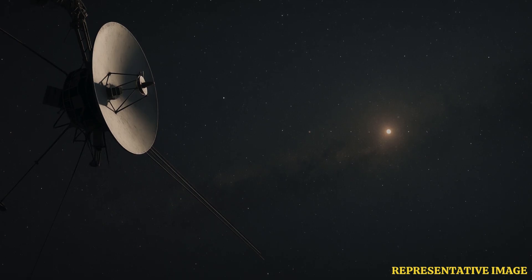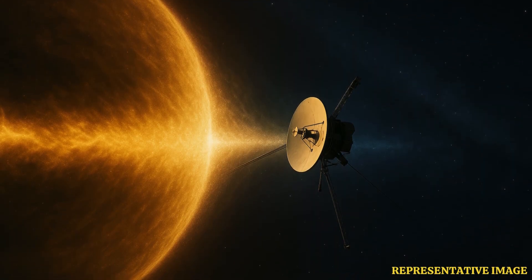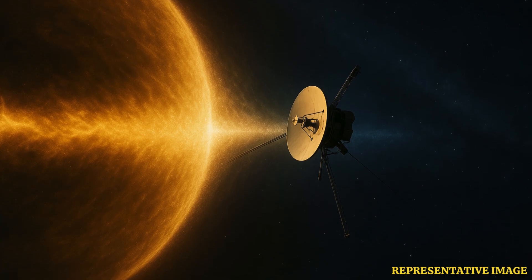Communication with Voyager 1 depends on its 3.7-meter high-gain antenna, which transmits narrow-beam radio signals using only about 20 watts of power — comparable to a refrigerator lightbulb. These signals are received by NASA's Deep Space Network, or DSN, a system of massive dish antennas in California, Spain, and Australia. The DSN's sensitive receivers amplify the faint X-band signal, now billions of times weaker than a typical FM radio broadcast, before computers decode it into scientific readings and engineering status updates.